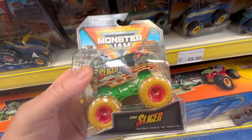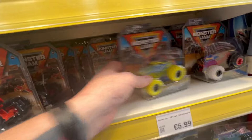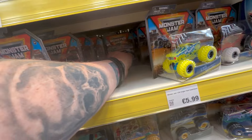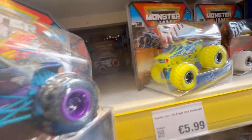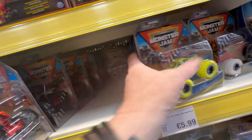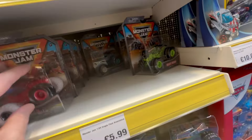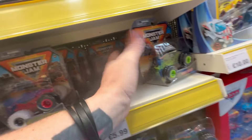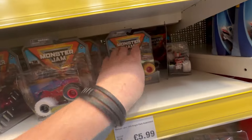We have a chase — very nice! There's the Slicer, a cool one that I struggled to find last time. I'm going to leave it there. I'd like to see a Soldier Fortune but I don't see one. Maybe someone took the chase already and wasn't interested in the Slicer. No Soldier Fortune there, so we're good — we'll leave the Slicer on the shelf.